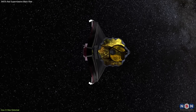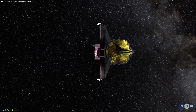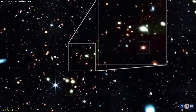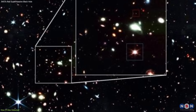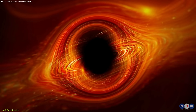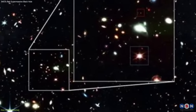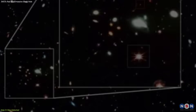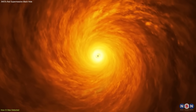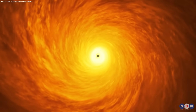Webb and the team faced several challenges in detecting this extremely red supermassive black hole. First, the object was very faint and distant, requiring a long exposure time and high sensitivity to be observed. Second, the object was very red, requiring a special filter and high resolution to be distinguished from background noise. Third, the object was very obscured, requiring careful analysis and a sophisticated model to be characterized.